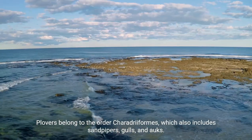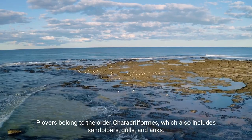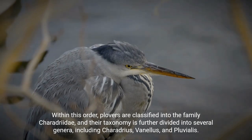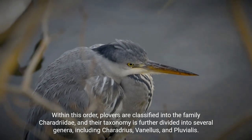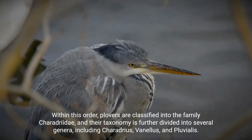Plovers belong to the order Charadriiformes, which also includes sandpipers, gulls, and auks. Within this order, Plovers are classified into the family Charadriidae, and their taxonomy is further divided into several genera, including Charadrius, Vanellus, and Pluvialis.